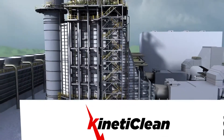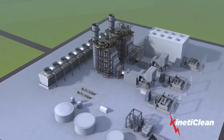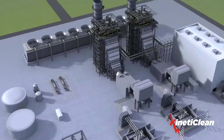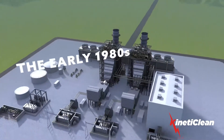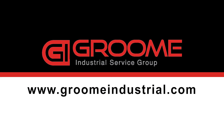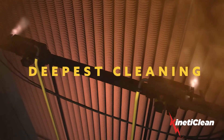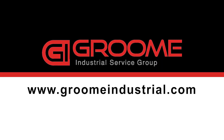What sets Kineticlean apart is our team's extensive understanding of the methodology. We have been involved with explosives and cleaning applications since the early 1980s. Contact Groom Industrial Service Group today to find out more about Kineticlean, the safest, fastest, and deepest cleaning method available. Learn more at GroomIndustrial.com.